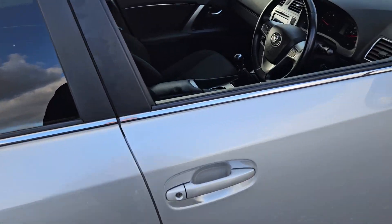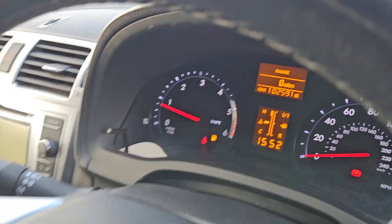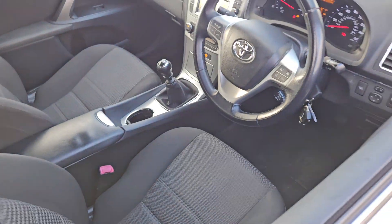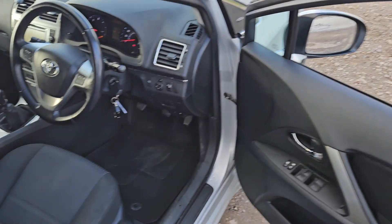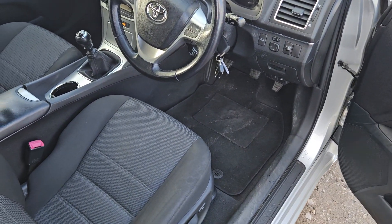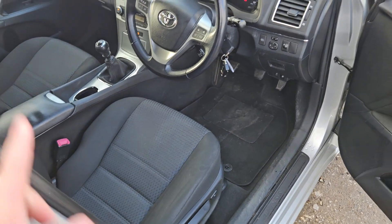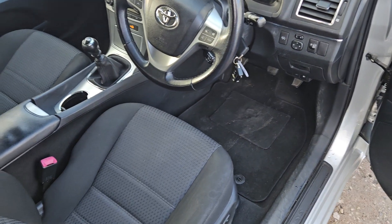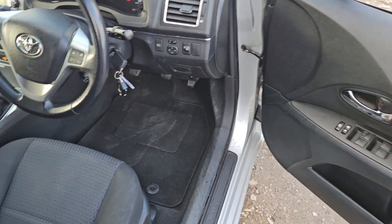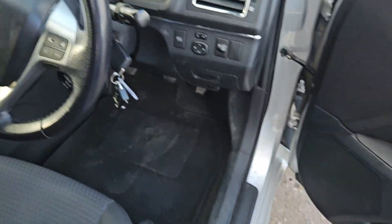The mileage is pretty good as well — it's only done 102,591 miles from new, which is about average mileage over the years. But these cars are known to be bulletproof. This is the two-litre diesel engine, and that's timing chain driven, so you don't have any timing belts to replace or anything like that, which is another great bonus. We've got front and rear electric windows.